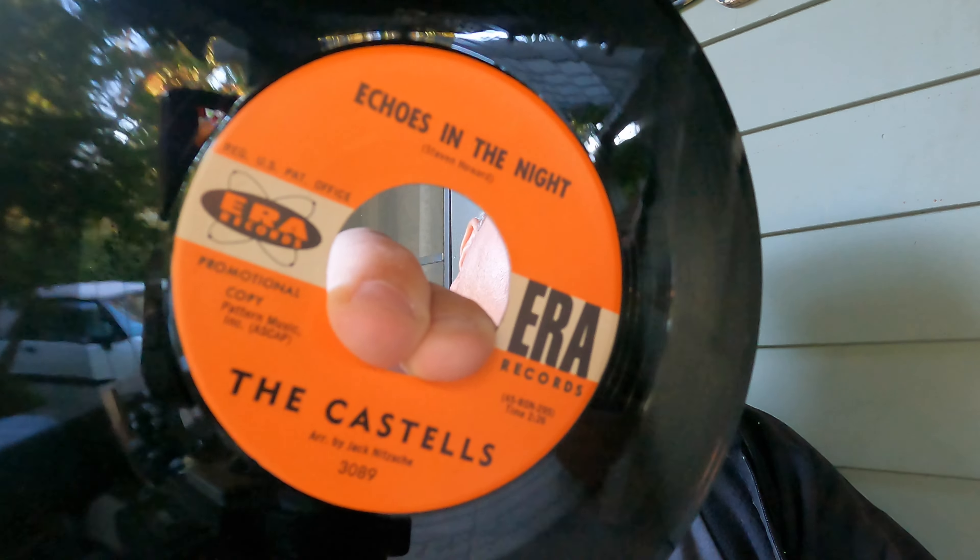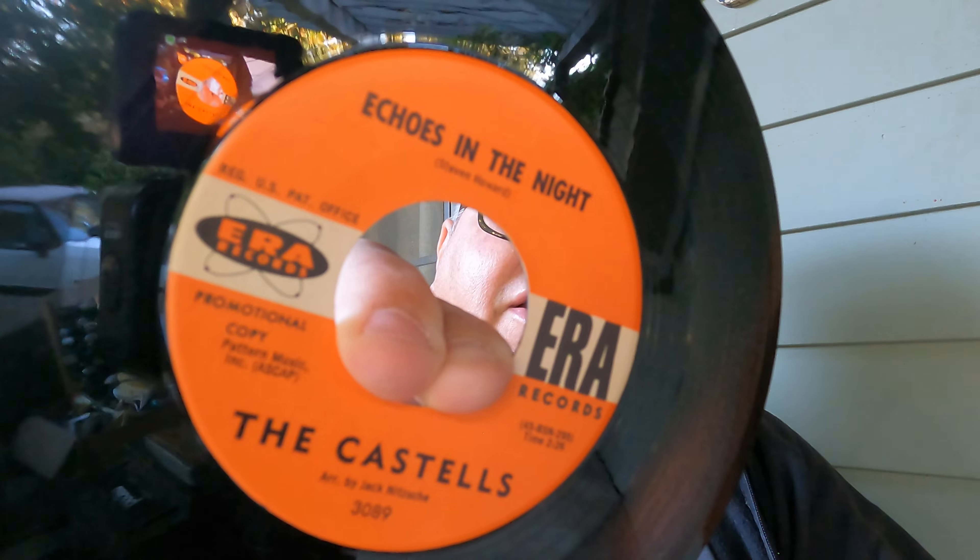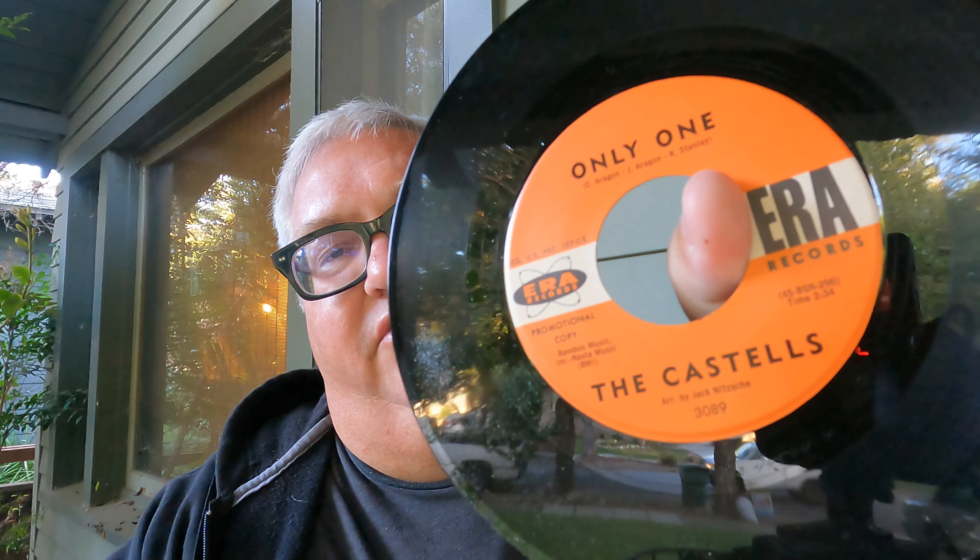I wanted to do this early before construction or gardening starts, and tomorrow's trash day so the trash truck sometimes runs through when I'm filming. I got The Castels — a '62 doo-wop promo, low value seven bucks. I was flying blind on all this stuff. I've seen The Castels before — 'Echoes in the Night' on Era, it was minty so I snagged it. 'Only One' is the other side. These videos generally give you guys a good idea of what to look out for.